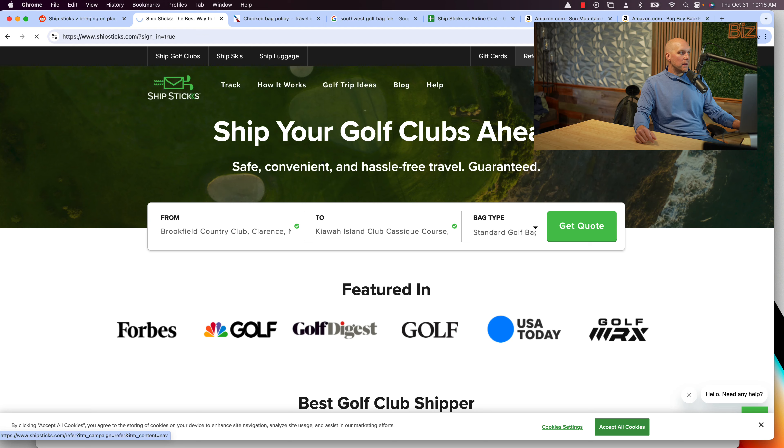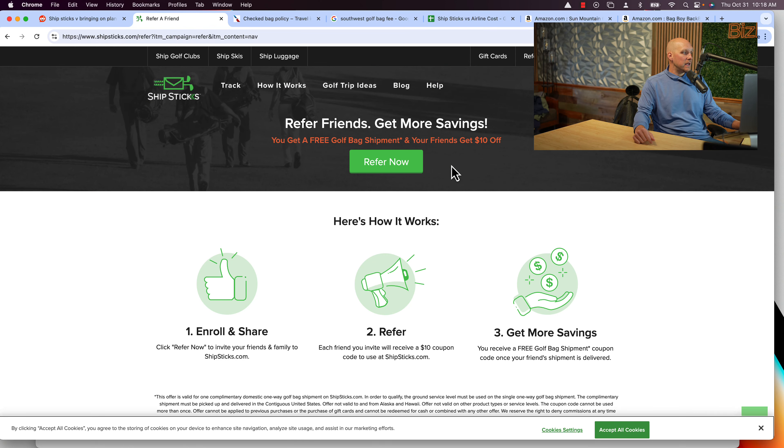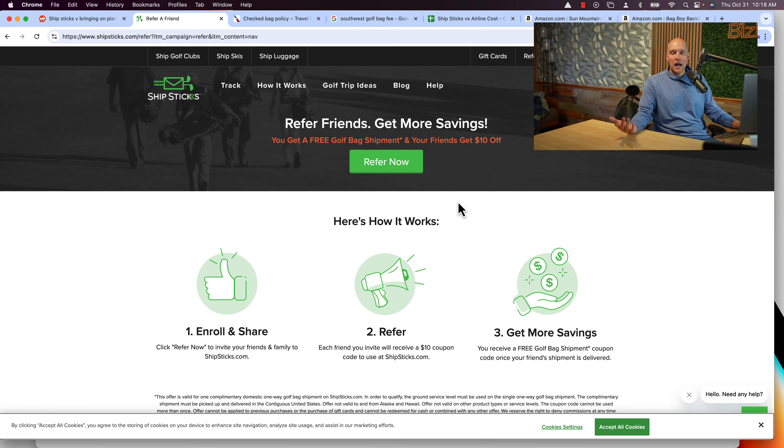One thing I wanted to mention is they have a refer-a-friend program, so I'll have a link in the description. You'll save $10 on your Ship Sticks purchase if you use my link. For me personally, the aggravation versus the extra little bit of cost after 12 trips means I'm probably going to start using Ship Sticks, because I didn't realize Southwest isn't available for me for free check bags. The price differential isn't as much as I thought.